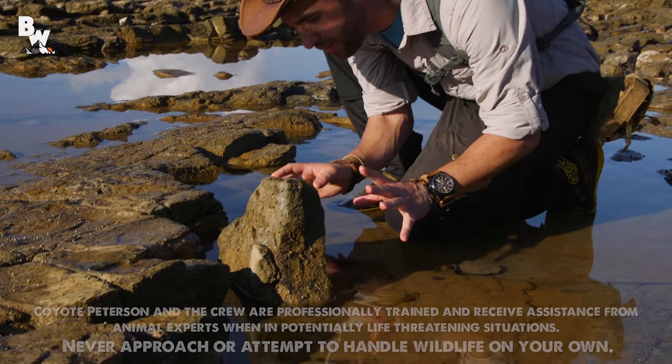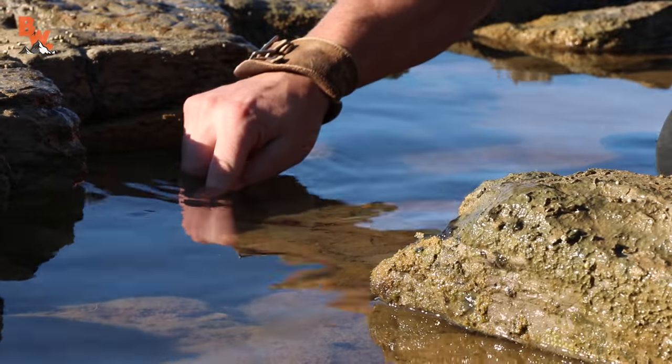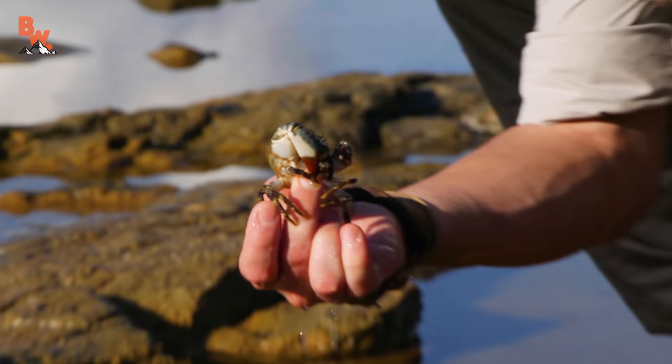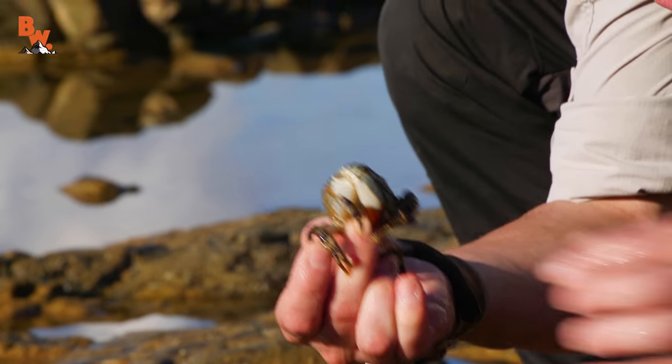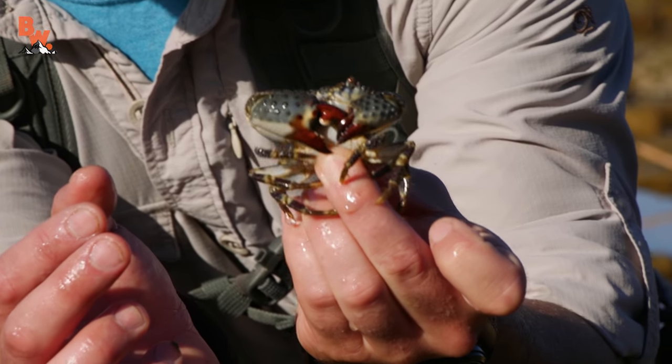I'm gonna slowly move this rock out of the way and see if I can get him up close for the cameras. Here we go. Look at that pincher. He's trying to get me. I'm gonna let go of that arm right there. Look at that.